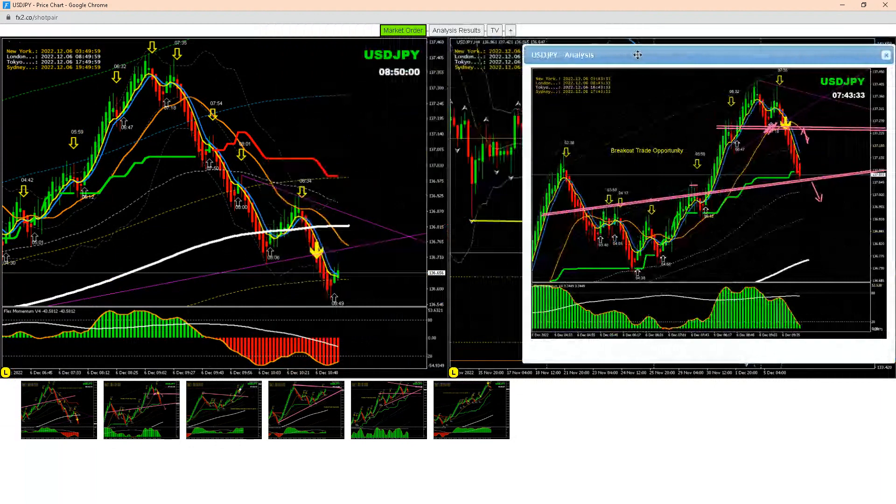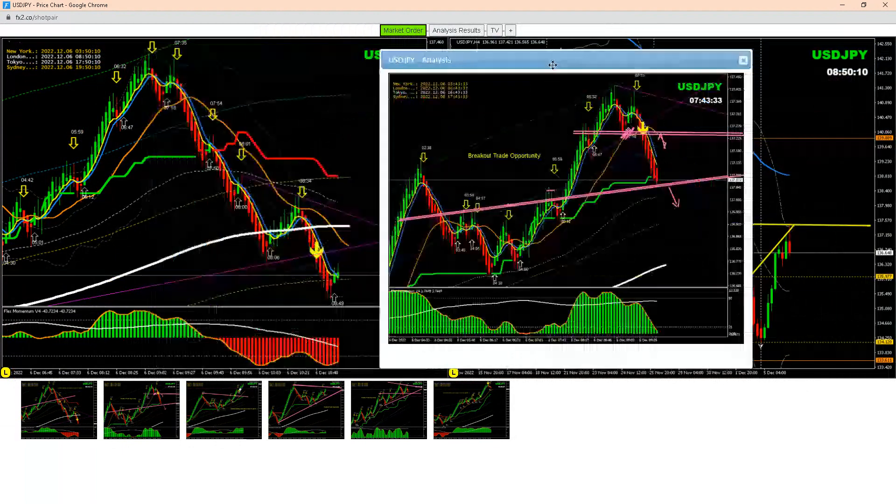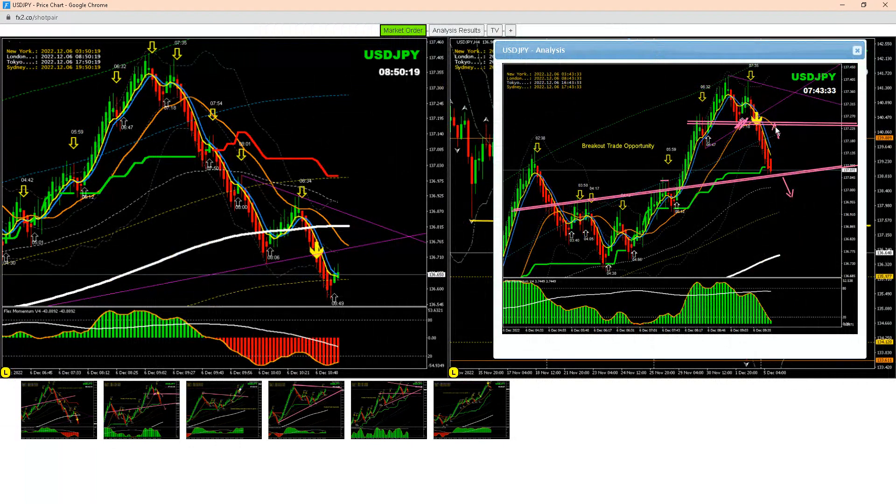At 7:43 I explained to my traders: look at the price action here, because on the four-hour chart we're expecting a short trade, and intraday this pattern has developed — we can see a head and shoulders pattern. As I explained, if the price is going to respect this level, take a short trade here on the breakout. The first target was around this level, which price nicely hit.